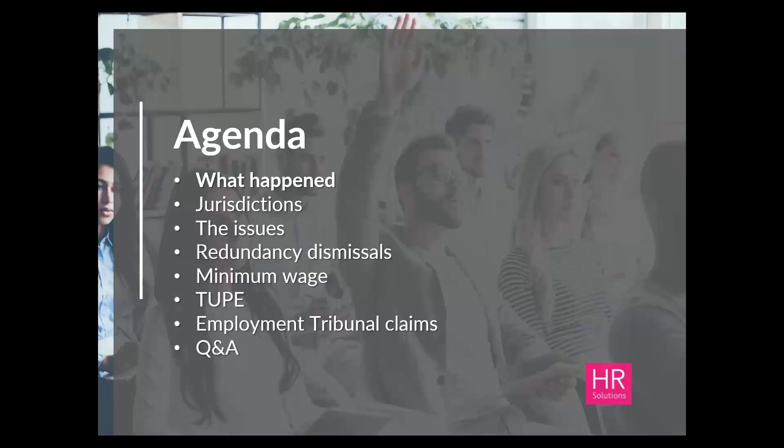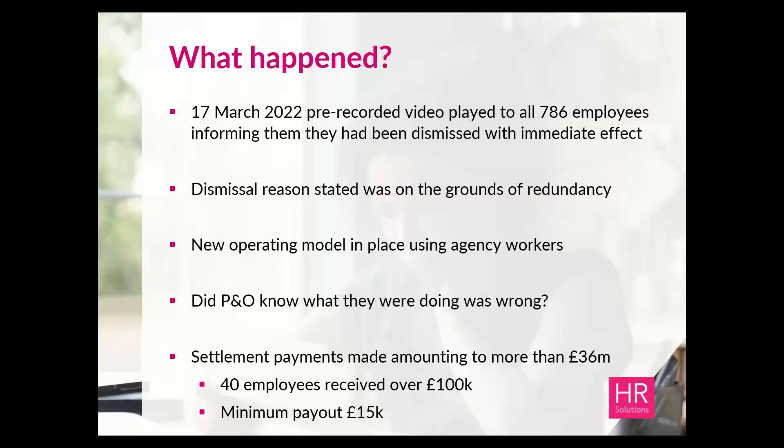Back on the 17th of March, all 786 employees were required to watch a pre-recorded video, in which the P&O boss informed them that with immediate effect they would be dismissed on the grounds of redundancy. If you're interested, you can actually see this video on YouTube — it's really interesting both in terms of the message delivered and the way in which it's delivered.